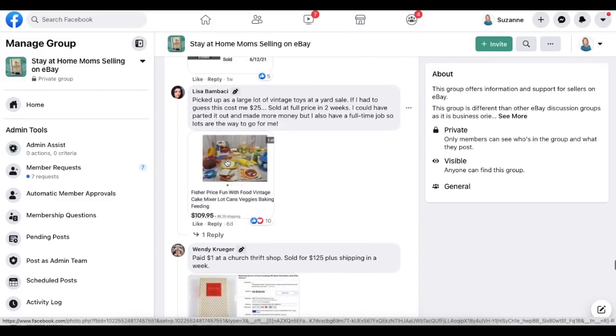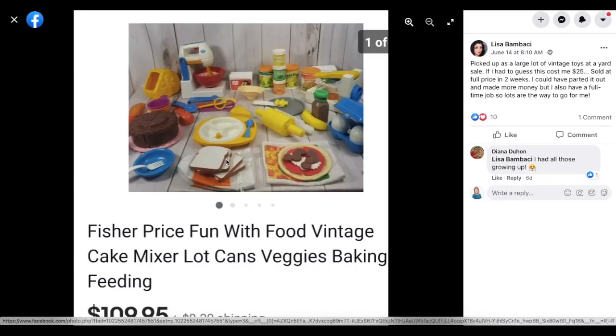Here's another mind-blowing one. Lisa picked up a large lot of vintage toys at a yard sale — if she had to guess, it cost her $25. Sold at full price in two weeks. She could have parted it out and made more money, but has a full-time job, so lots are the way to go. This is Fisher-Price Fun with Food — a bunch of fake play food for a little play kitchen. Paid $25 and sold for $109.95.